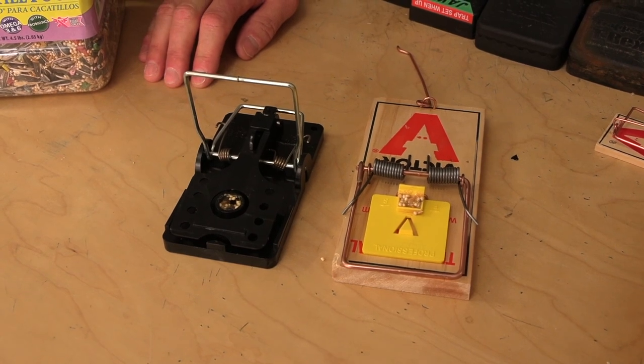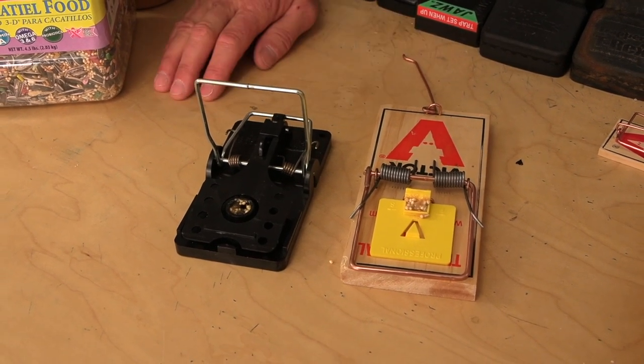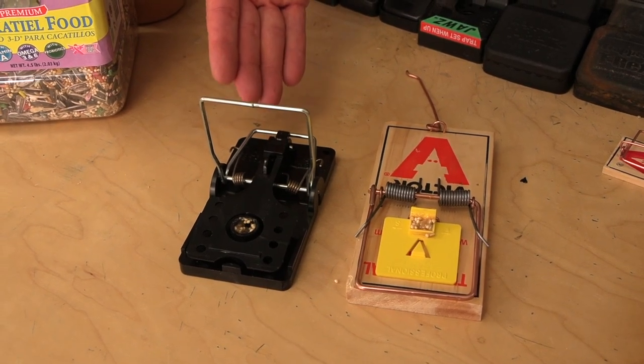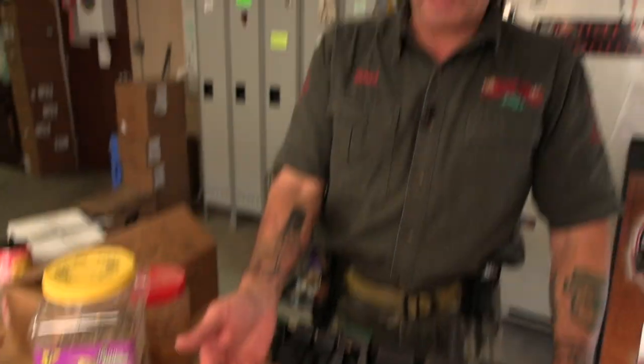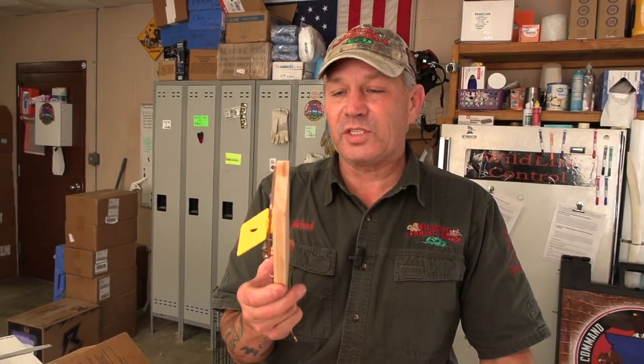Which trap lasts the longest over your lifetime? The plastic trap — it's going to last the longest. Another nice thing is when you catch a rat and there's blood and guts all over the plastic trap, you can put it in the dishwasher and wash it easily. The wooden trap gets stained with rat blood, and even though some rats don't mind, other rats will avoid a blood-stained trap.